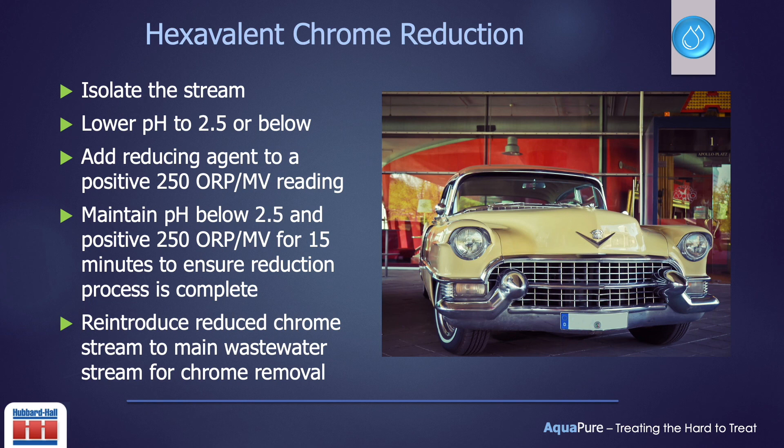Maintain the 2.5 pH and the positive 250 ORP reading for up to 15 minutes to ensure that the entire solution is reduced to the trivalent state. Once this is accomplished, the stream can then be bled back into the main wastewater stream for metals removal if the system is a flow-through. If the system is a batch treatment, this step should be done before proceeding to the coagulation stage of metal removal.